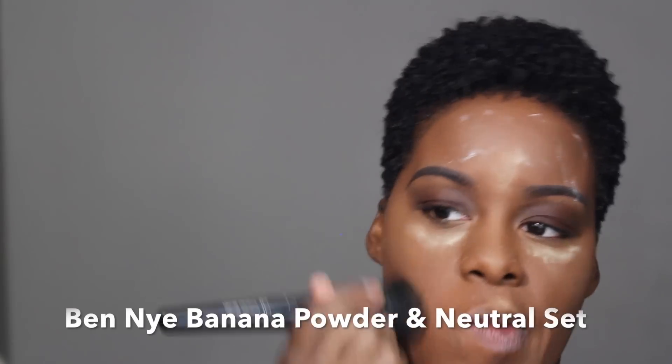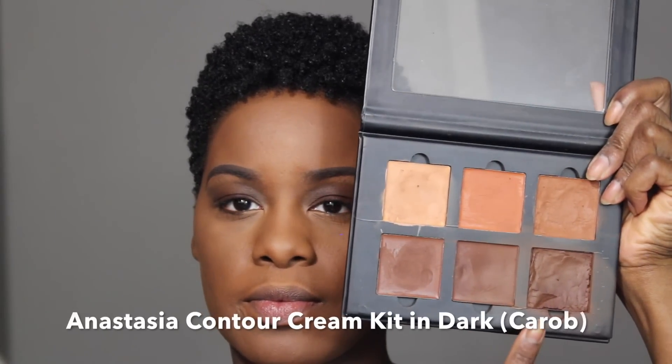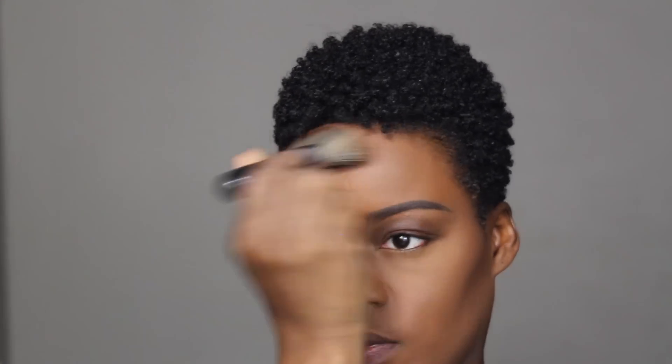I use a yellow tone powder to set my highlight and a translucent powder to set the rest of my face. Now it's time to contour. Contouring adds definition to the face and gives you that chiseled look.